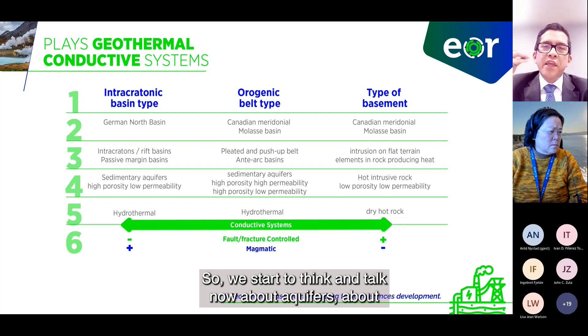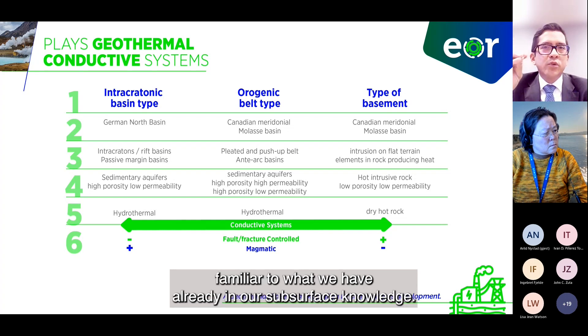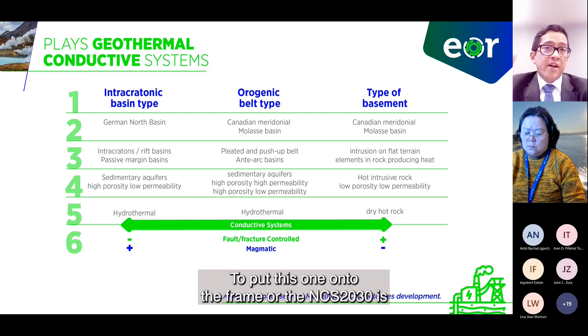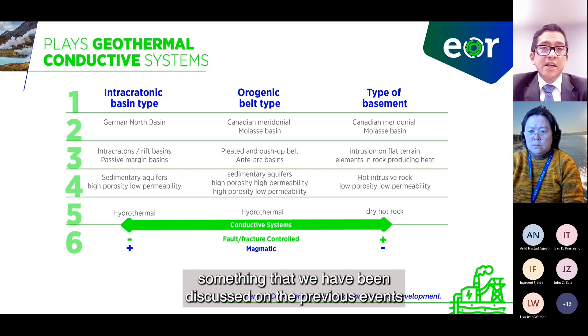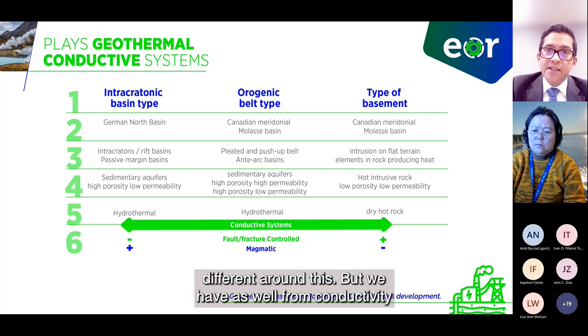So we start to think and talk about aquifers, porosity, permeability, and basins. This comes familiar to what we already have in our subsurface knowledge, and putting this onto the frame of NCS 2030 is something we have discussed on previous events, working together on the synergy from different R&Ds.